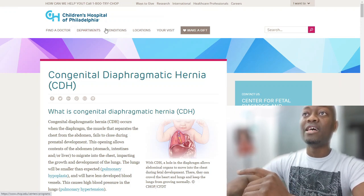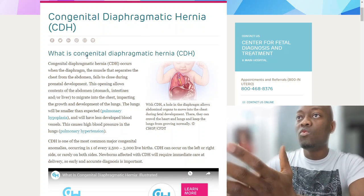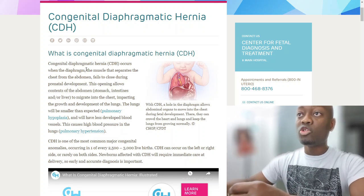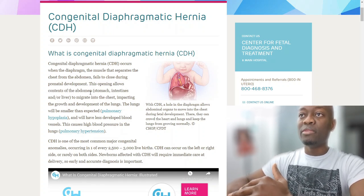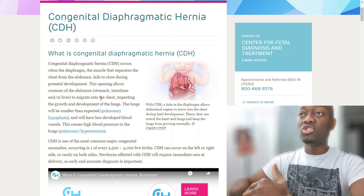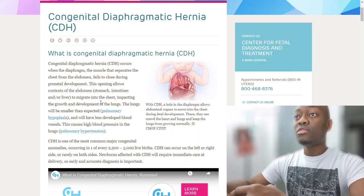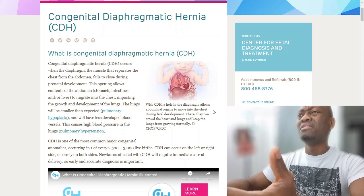The best website I found that explains this birth defect is from the Children's Hospital of Philadelphia. Congenital diaphragmatic hernia occurs when the diaphragm — the muscle separating the chest from the abdomen — fails to close during prenatal development. This opening allows abdominal contents like the stomach, intestines, and liver to migrate into the chest, impacting lung growth. The lungs will be smaller than expected and will have less developed blood vessels, causing high blood pressure in the lungs.